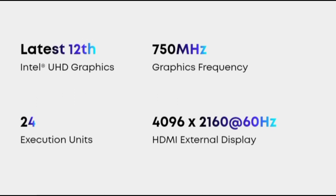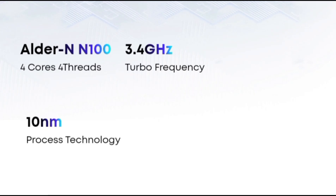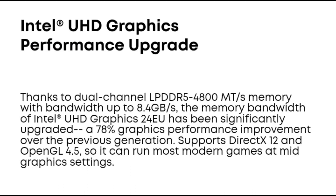Memory: LPDDR5 4800MHz. Storage: 256GB SSD. Graphics card: Intel UHD Graphics 24EU. Wireless network card: Intel Wi-Fi 6 802.11ax.